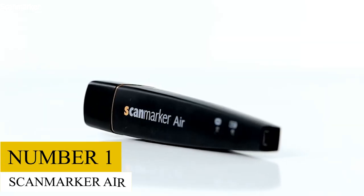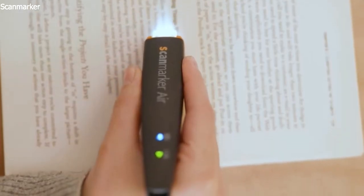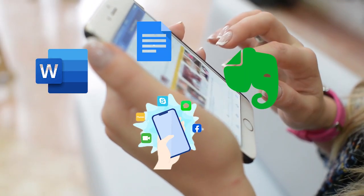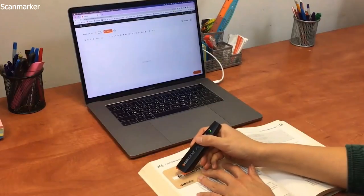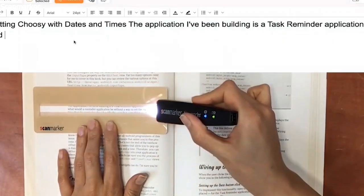Number 1: ScanMaker Air. With the wireless pen scanner from ScanMaker, you can save thousands of hours. The pen scanner replicates your text in seconds directly to your PC, Mac, tablet, or phone in any program or app like Word, Google Docs, Evernote, or their user-friendly mobile app, saving you from having to manually retype endless pages of documents and books. Watch as you quickly scan through a line of written text for it to show up on the screen.